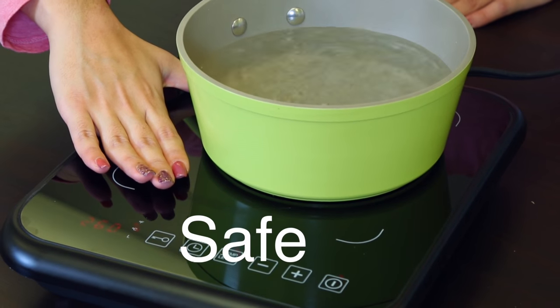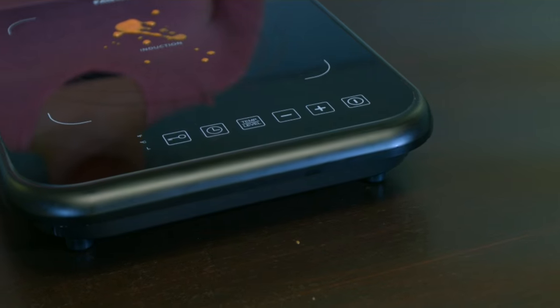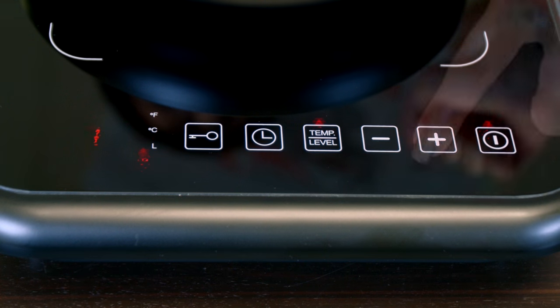It is one of the safest cooking surfaces with no flames, smoke, or gas emissions. The surface also stays cool to the touch, making it extremely easy to clean any spills or overflows.